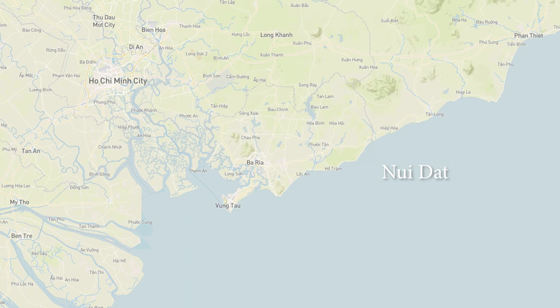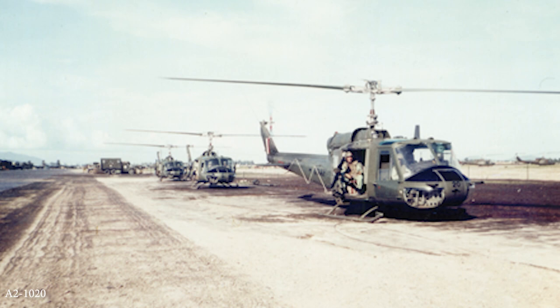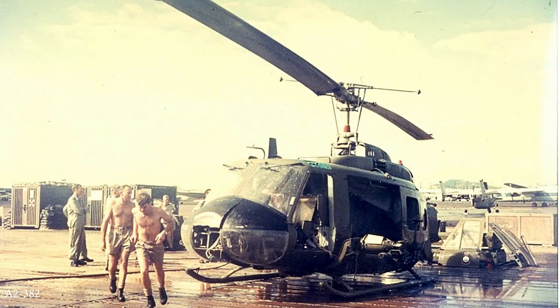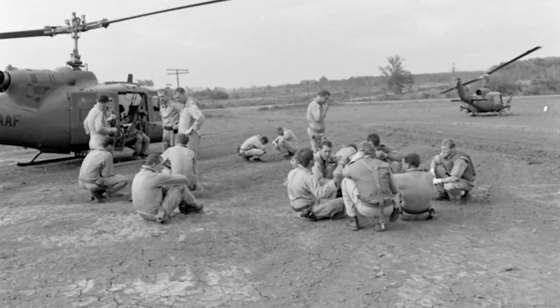The 1st Australian Task Force main base was situated at Nui Dat. Nine Squadron flew Iroquois helicopters, affectionately known as Hueys, and first operated eight Bravo models. The Bravo models were gradually replaced with larger Delta and then more powerful Hotel models until the squadron operated 16 Hotel models from about mid-1968. These aircraft cruised at about 90 to 105 knots, with a maximum airspeed of 120 knots, flying for about two hours on aviation turbine fuel.